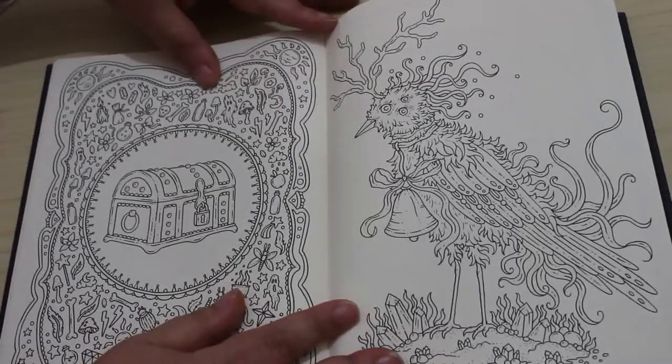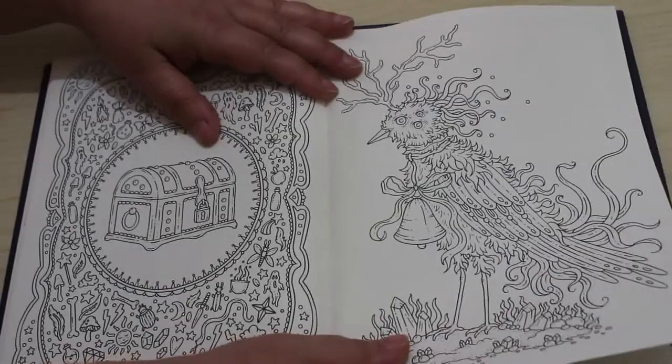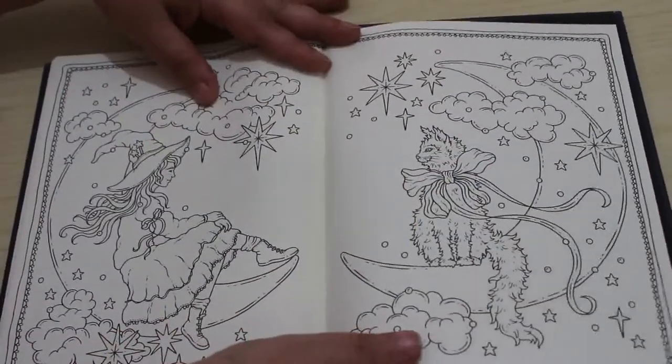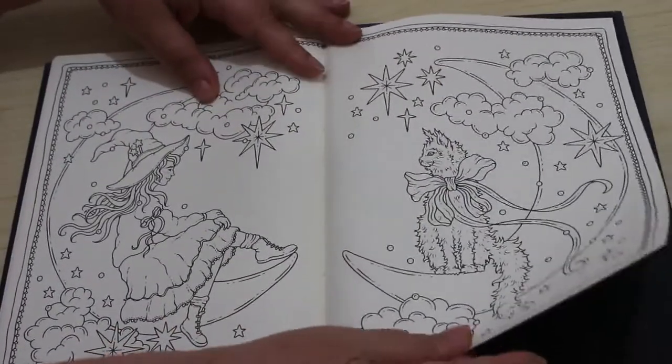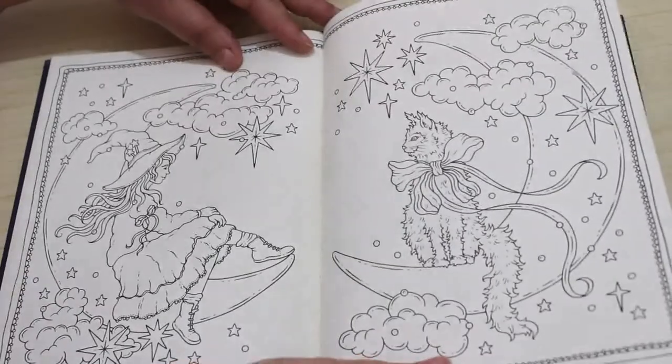Oh, there's a treasure chest. I like that. Or a chest to keep your witch supplies in. That is stunning. I think that's my favourite page. I know it's the last one, apart from this bit. But I think that's just absolutely gorgeous.